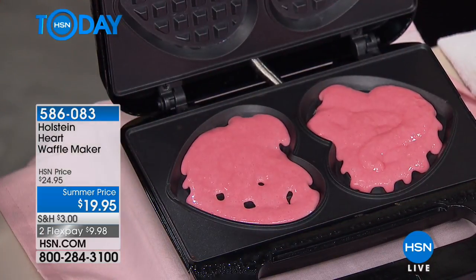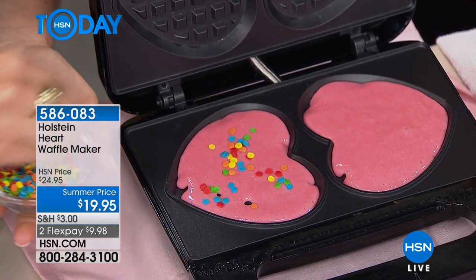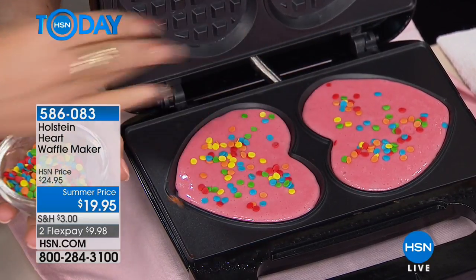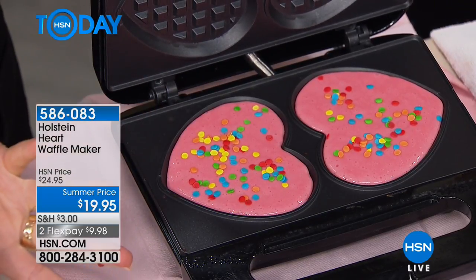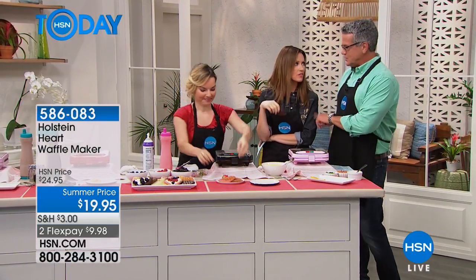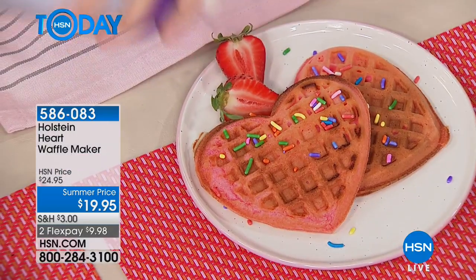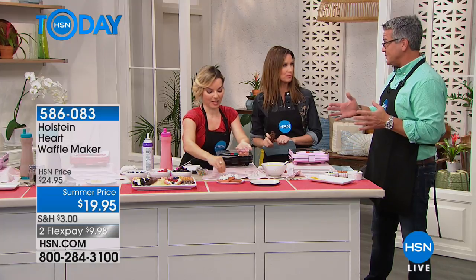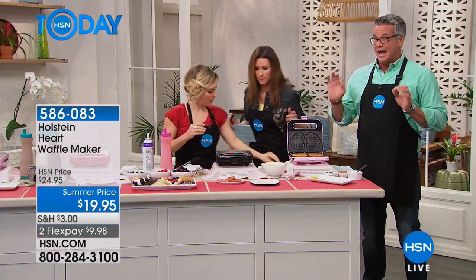Even though we're predominantly doing batters, you can use anything in here because of the nonstick — like ground sausage for heart-shaped sausages, different types of meats, any kind of muffin mix. Imagine going to a restaurant that does something like this — how much would they charge? And it's personalized. This is 20 bucks. If you use this one time with your two grandkids, that's worth twenty dollars. I spent $139 on a high-end waffle maker and used it once.